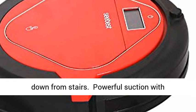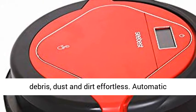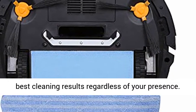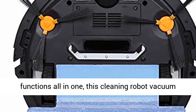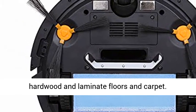Powerful suction with tangle-free pet hair technology picks up fur, debris, dust, and dirt effortlessly. Automatic docking and recharging function will guarantee the best cleaning results regardless of your presence. With vacuuming, sweeping, and damp mopping functions all in one, this cleaning robot vacuum is capable of maintaining gleaming tile, hardwood, and laminate floors and carpet.